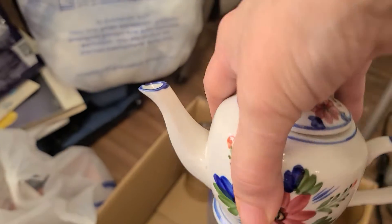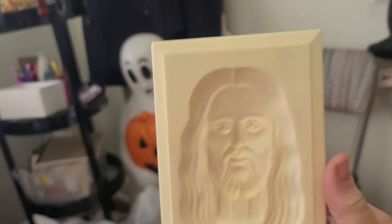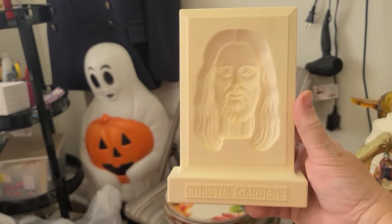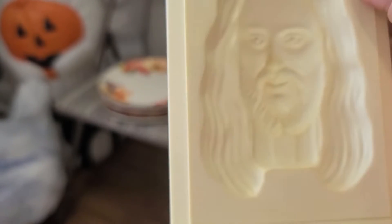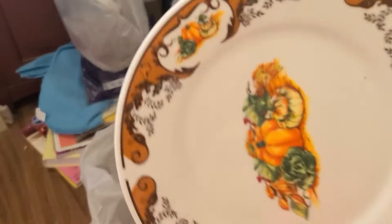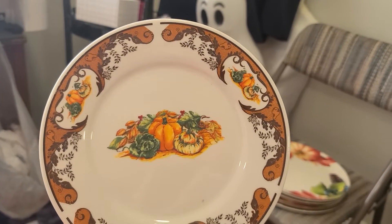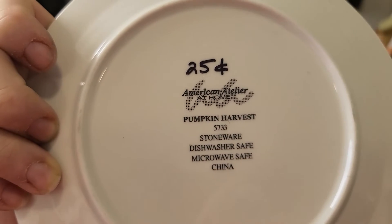This little teapot was $0.50 — I love creamers, sugars, and teapots. I also picked this up — it's Krista's Gardens by Ron Cotter, originally $0.87, and I paid $0.50 for that. It feels sort of like resin but then also like stone, so I'm not sure. If I don't keep it, my sister will like it. I also picked up four of these pumpkin fall plates — American Atelier at Home, Pumpkin Harvest stoneware — and these were a quarter each.